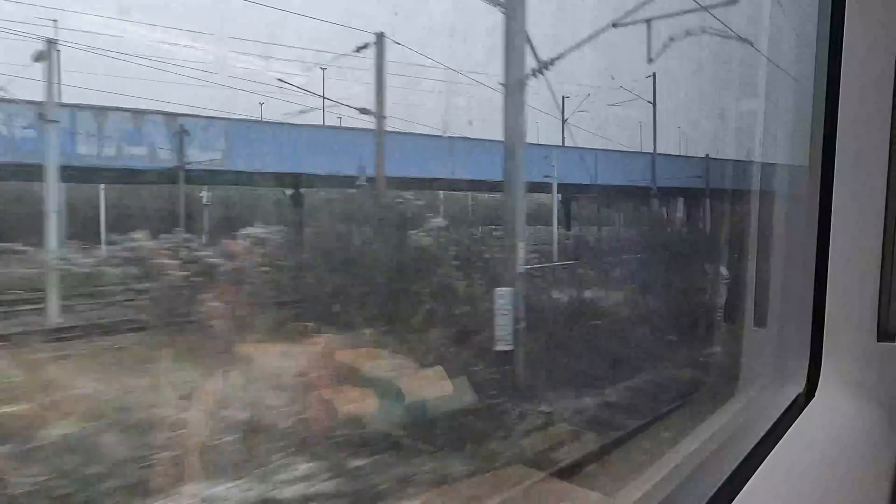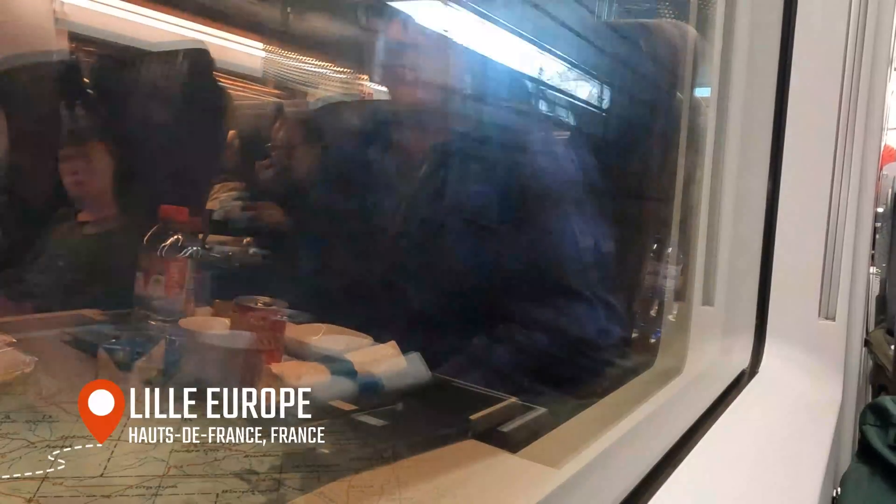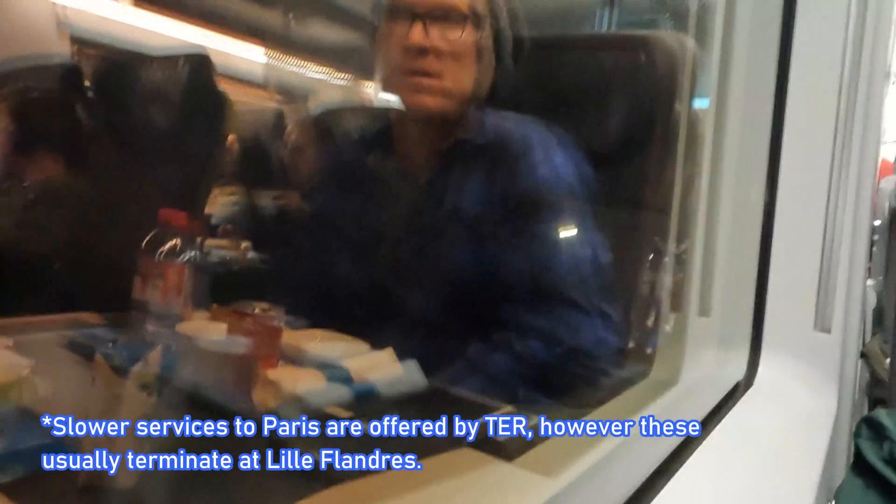We are currently about to speed through Lille Europe, a major hub on the LGV Nord that was opened in 1993 to provide international links in northern France with Eurostar and Talis international services. Eurostar services to and from Paris, however, don't stop at this station — their services to Amsterdam and Brussels regularly make stops here instead, as well as the infrequent service to Disneyland Paris. Services to and from Paris Nord to Lille are instead provided by TGV.